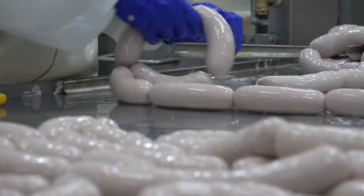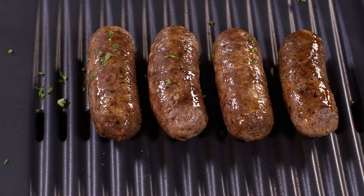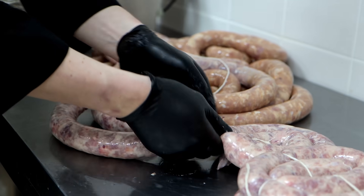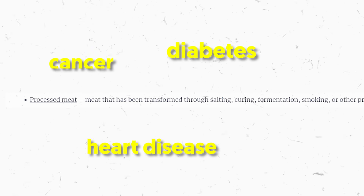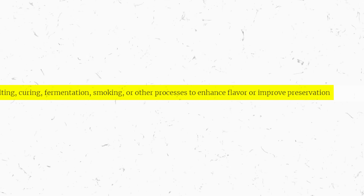Starting with processed meats. Despite being rich in protein, items like sausages and bacon come with high saturated fat and sodium content, which can impact heart health negatively. Extensive research, including studies by the World Health Organization, has linked processed meat consumption to serious health issues like heart disease, diabetes, and cancer. Processed meat, which undergoes transformations such as salting, curing, and smoking, has been classified as carcinogenic to humans, prompting WHO health warnings against its consumption.